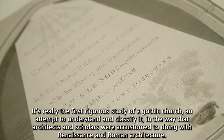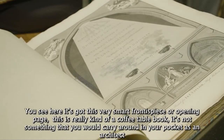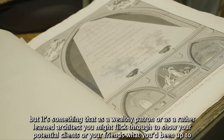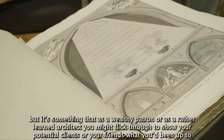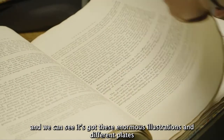You can see here it's got a very smart frontispiece or opening page. This is really a kind of coffee table book — not something you would carry around in your pocket as an architect, but something that a wealthy patron or a rather learned architect might flick through to show potential clients or friends what you've been up to. And we can see it's got these enormous illustrations.